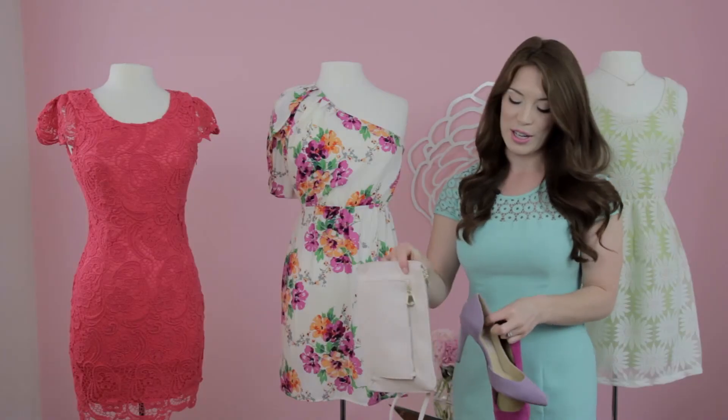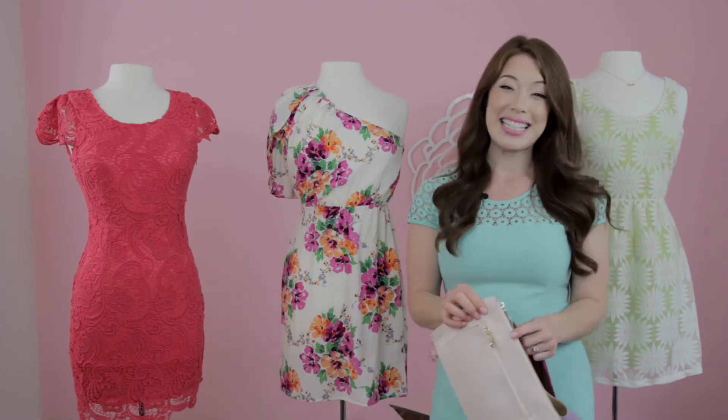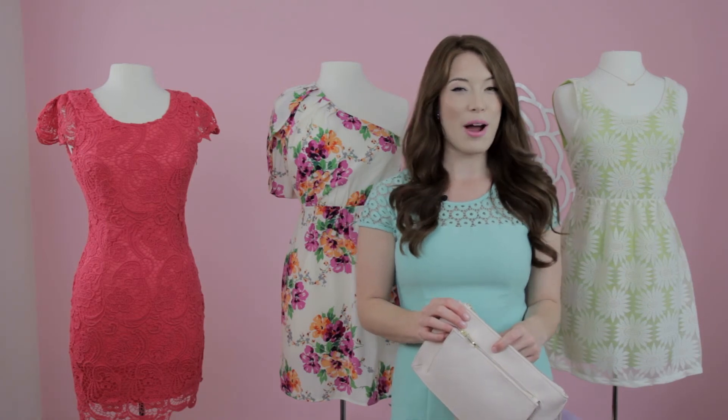And to finish off your look, don't forget a beautiful ladylike clutch. Again, I'm Emily Diaz from Cosita Boutique, and this is Cute Dresses to Wear to a Shower for the Bride.